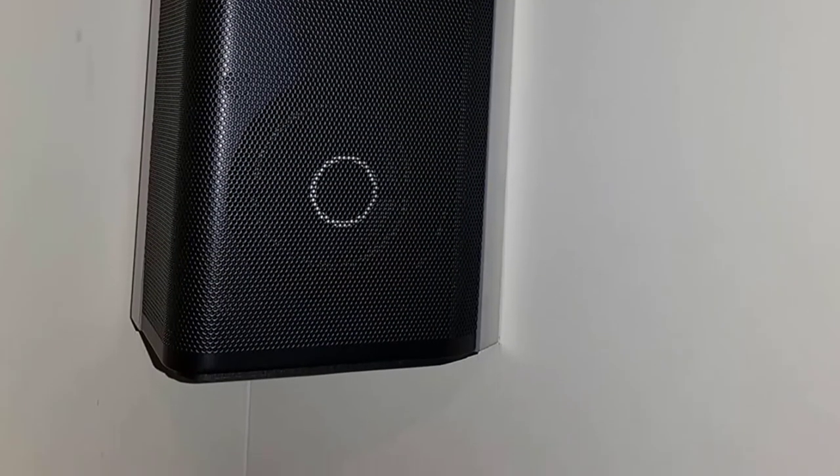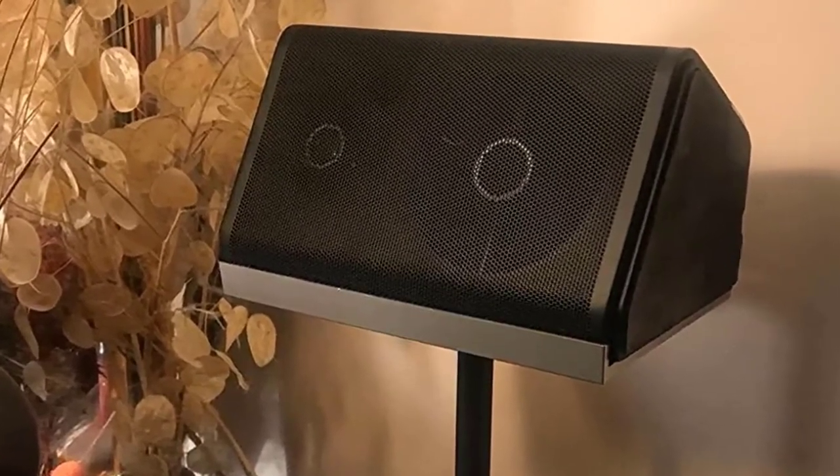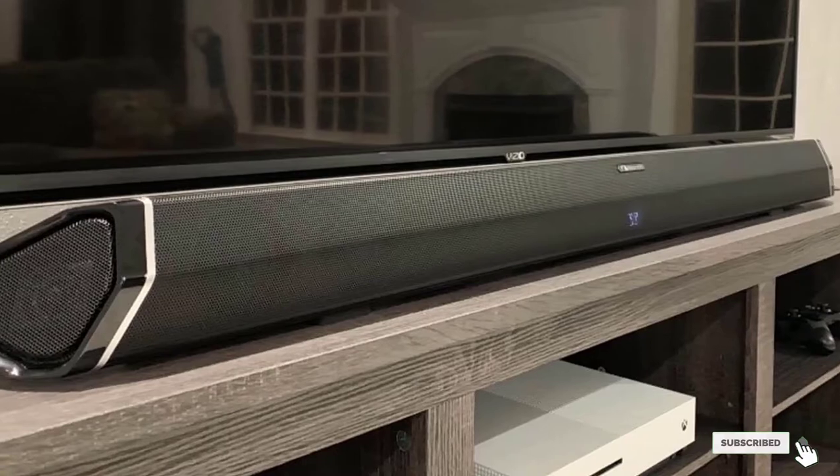The clarity here is impressive, creating a cinematic listening experience that will make you want to re-watch all of your favorite shows and movies. It uses 18 speaker drivers total, reaches up to 110 dB total volume, and uses 1000W of power.